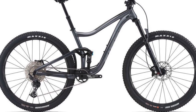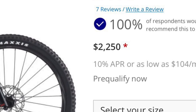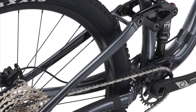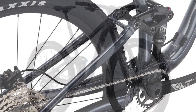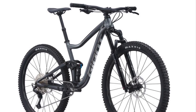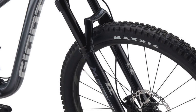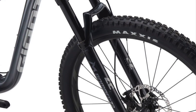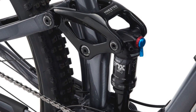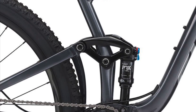Second, we have the Giant Trance 29-3. Starting at $2,250, the Giant Trance 3 is the most expensive bike out of the three. Giant uses what they call the Aluxx Aluminium frame construction with their Maestro rear suspension design. All sizes run 29-inch wheels with boost spacing. In the front, a Marzocchi Z2 air fork with 130 millimeters of travel, but in the back a Fox Float DPS Performance with 115 millimeters of travel.